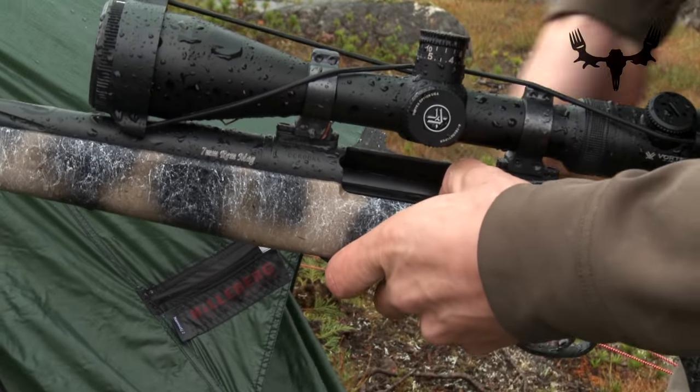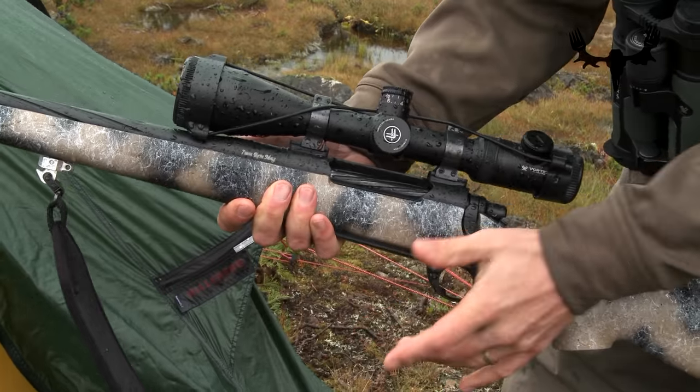There are gobs of rifle accessories out on the market today. I'm going to tell you about a few of my favorites and a few of the ones that I always have with me when I'm out in the field.